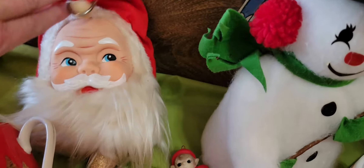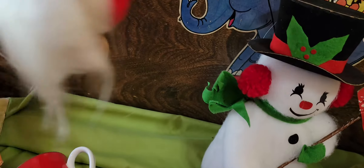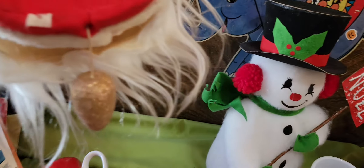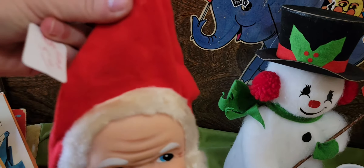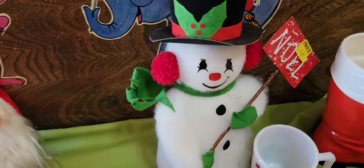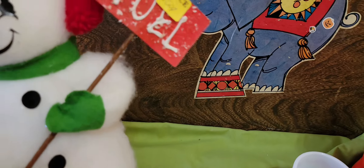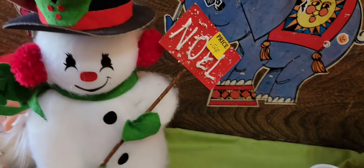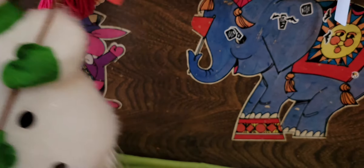And there is another Santa. This one is the hanger kind and he's weighted — he's kind of heavy. He's older. He was five dollars. I just can't pass up the vintage Christmas. Here is a vintage snowman — he was 50 cents and he's older. You can tell by the cardboard on the bottom. He's very nice.